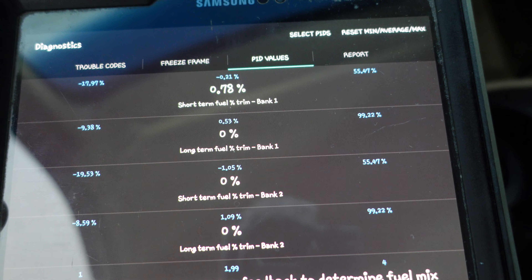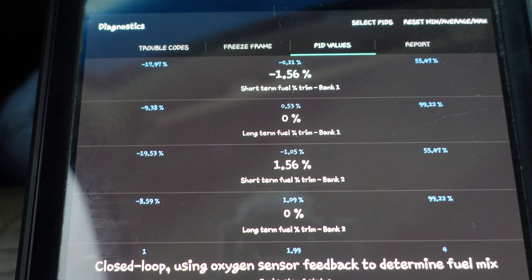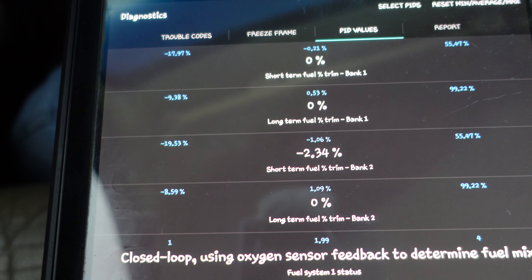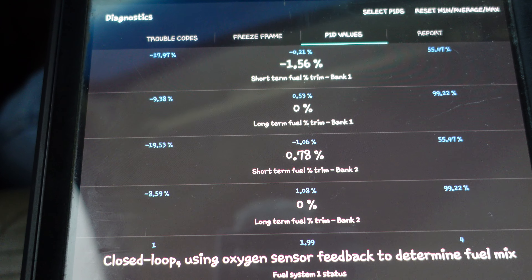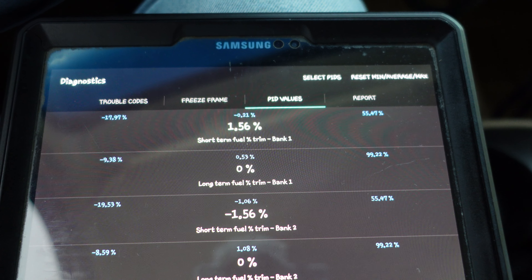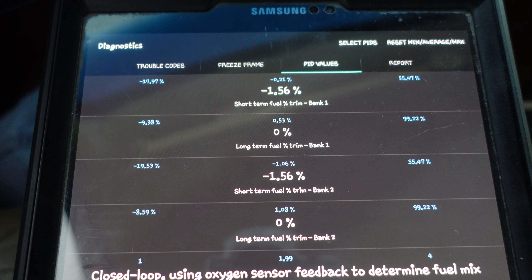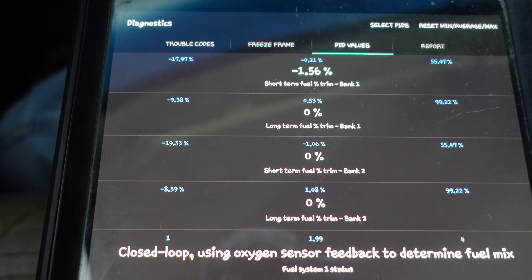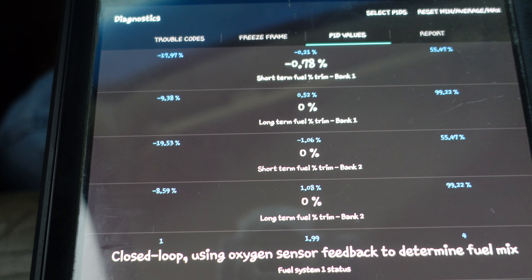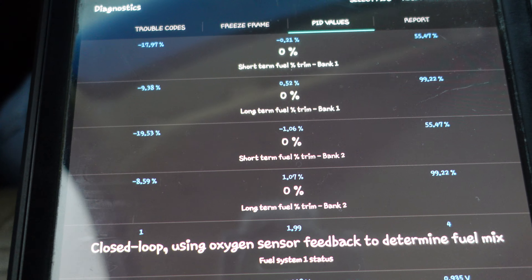But I was still seeing a lot of information I couldn't explain — why was this jumping around so much? It was going positive, way negative, short term going to minus 20, long term all over the place. Then he explained the way the fueling map is constructed in these computer programs — a graph of load versus engine speed — and every cell in that fuel map, however finely they've gradated it, will have its own individual long-term trim value.